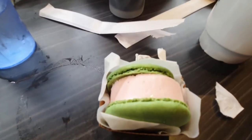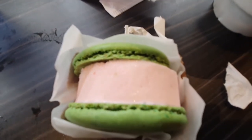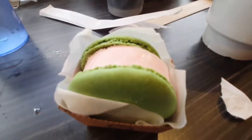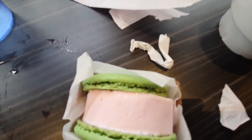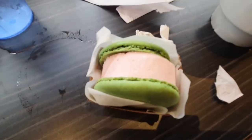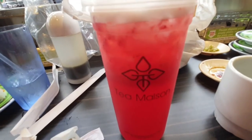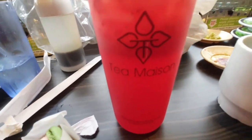Here's what we got from the Tea Mason. I got a strawberry ice cream sandwich — and I've had one of these before, they are delicious. That is a strawberry macaroon on the outside and strawberry ice cream on the inside. I also got this beautiful strawberry green tea from the Tea Mason.